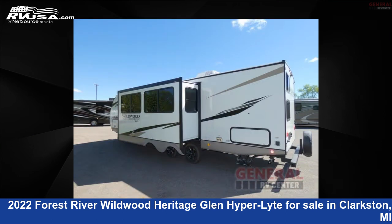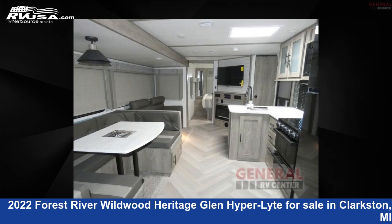This new Forest River is 33 feet 0 inches in length and features one slide-out, sleeps 10, and 49 gallons fresh water capacity.